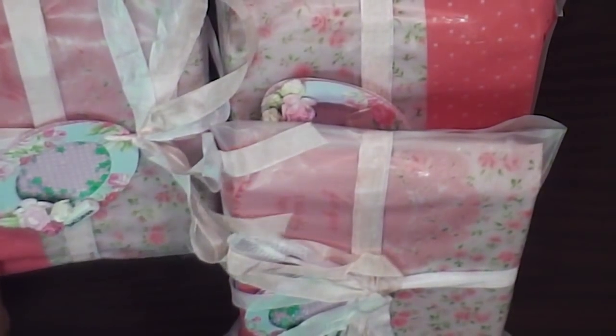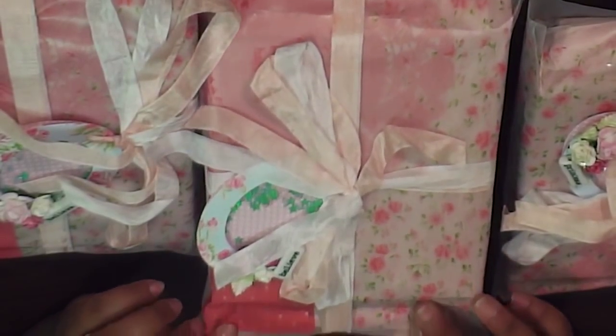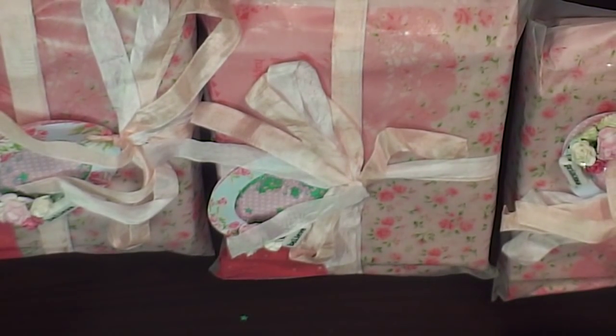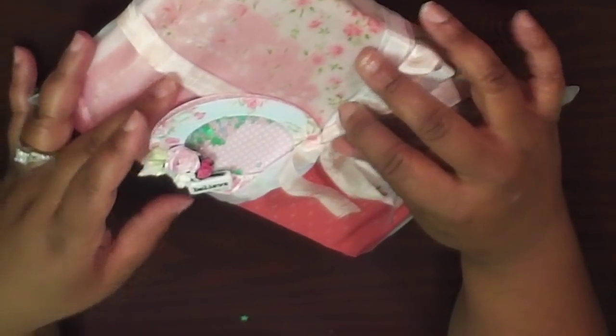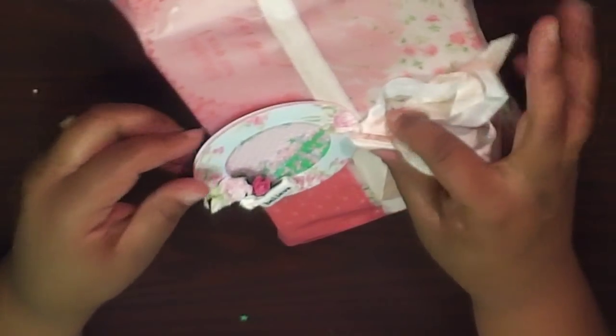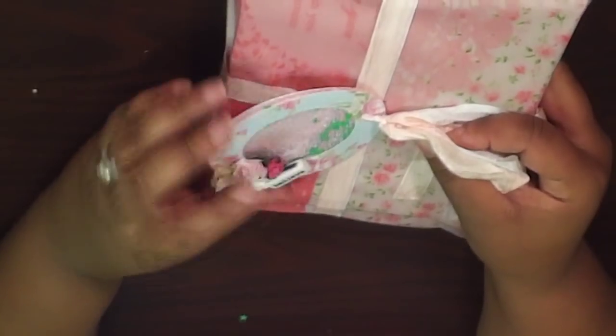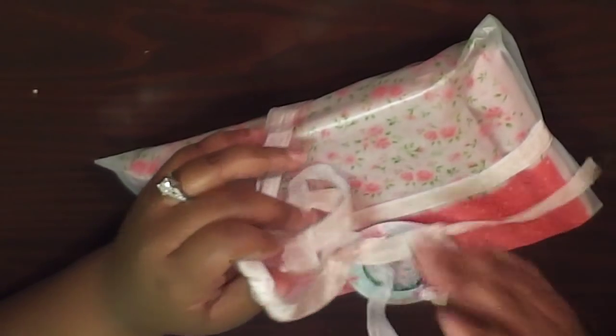Natalie's items come packaged in gorgeous Daiso fabric or vinyl bags — she too lives near a Daiso. Check out her video. Her tag is a shaker tag — it says 'Believe.' Super cute, great idea, and a lot of work. She has gorgeous seam binding on it as well.